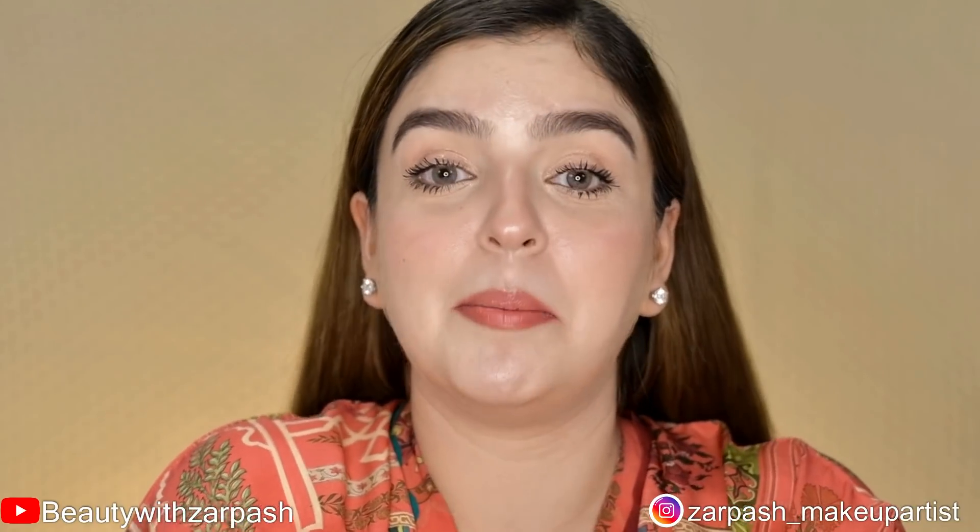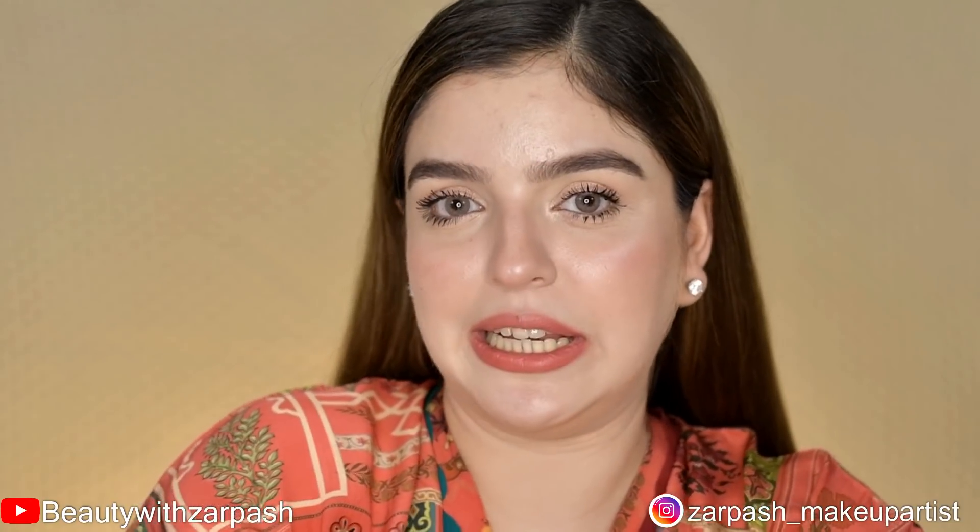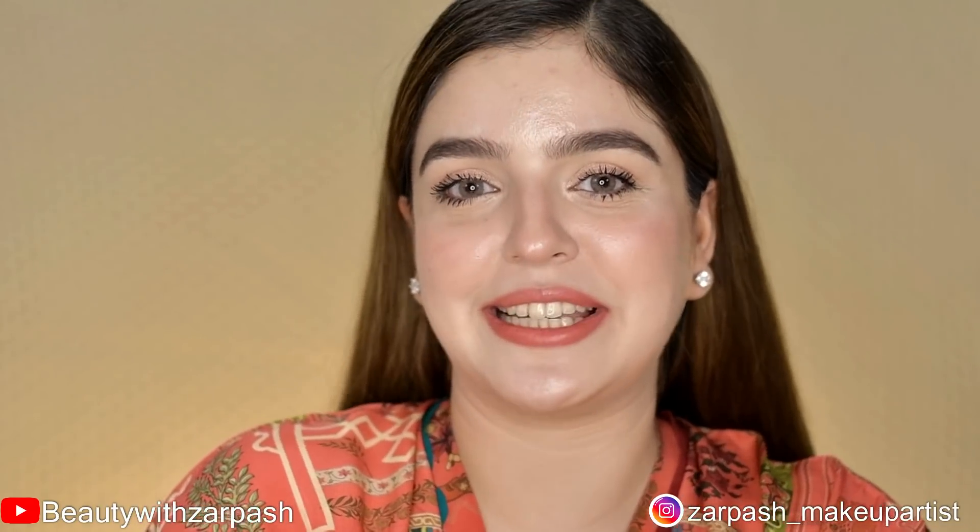Whatever you like or whatever suits you, please try. But please make sure that your face is properly cleansed and your skin is well hydrated. And please, don't forget to subscribe to my YouTube channel and follow me on Instagram. So, let's get started.